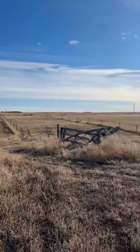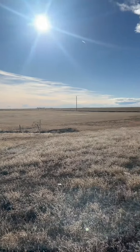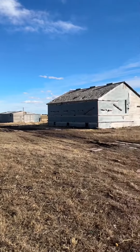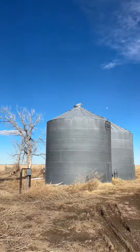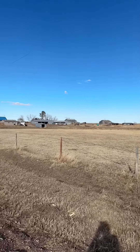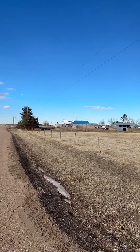The acreage is tastefully laid out with abundant pasture area, room for corrals, multiple outbuildings including a heated shop, barns, a 2800 square foot quonset, and steel bins. Give me or your favorite agent a call to see this wonderful property in person.